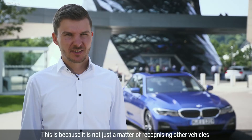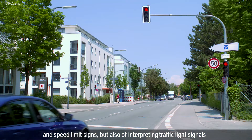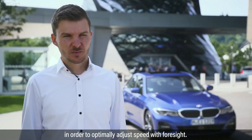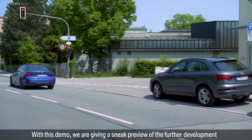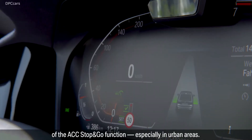It is not only about cars and speed signs, but also about interpreting traffic signals in order to adjust speed predictively and optimally. With this demo, we give a sneak preview on the development of the ARTSC Stop&Go Function, also in urban areas.